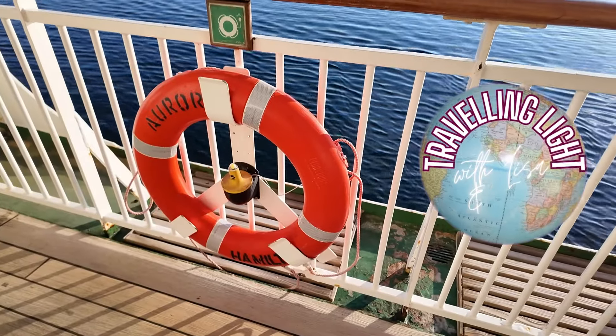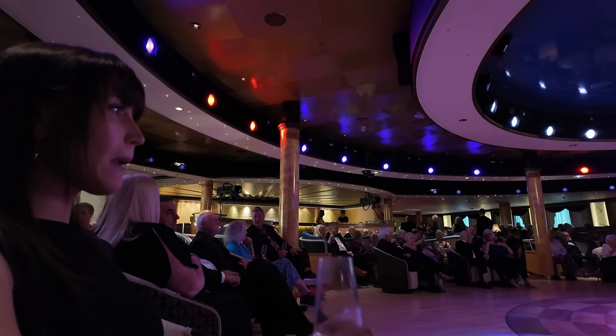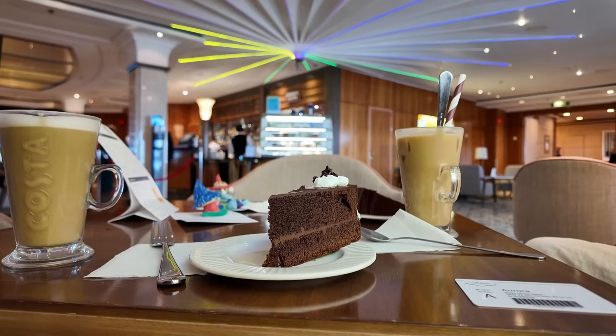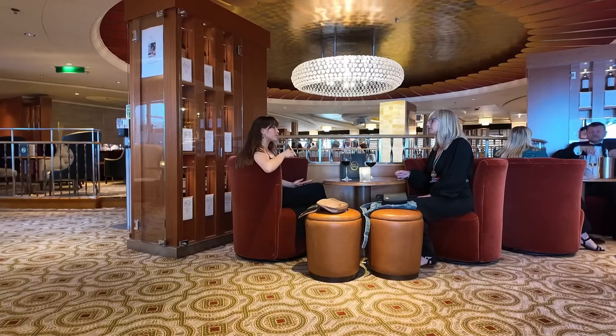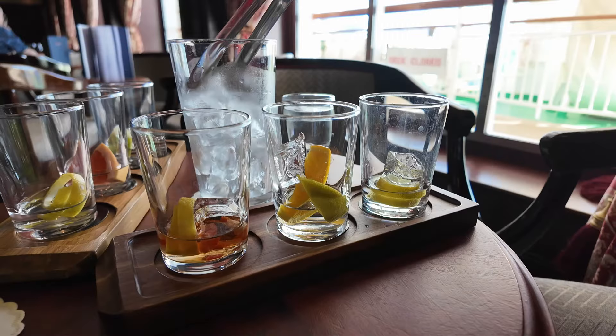We just spent 12 days on Piano Aurora, visiting the bars on board and sampling many of the drinks. We've sat on stools, been sophisticated in a gin bar and done coffee and cake. We'll show you what to expect in each venue and how busy each bar gets, so grab yourself a drink and come along exploring with us. Stay with us to the end to find out how much the drink packages cost and the prices of the drinks.